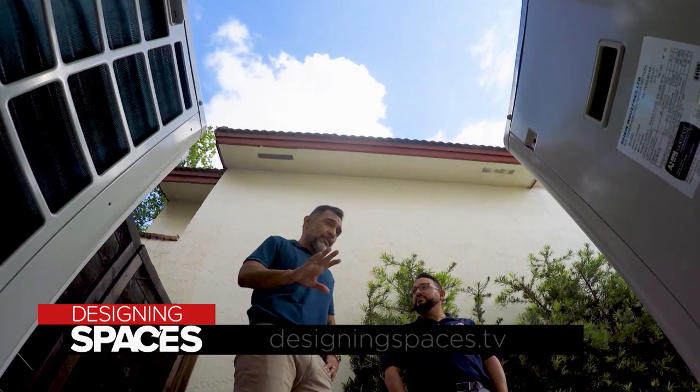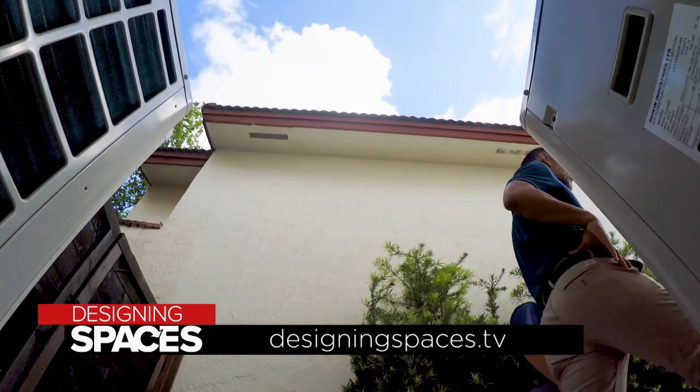For more information on A&P Air Conditioning and their lineup of the world's leading AC technology and brand names, including the Daikin Fit, visit APAirConditioning.com. A&P Air Conditioning, serving Miami-Dade, Broward, and Palm Beach counties. And for other home design and technology tips, visit us at DesigningSpaces.tv.